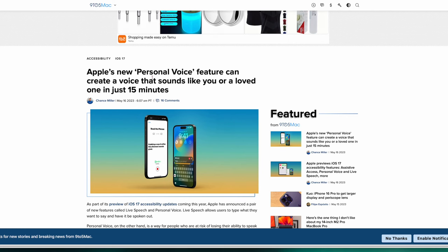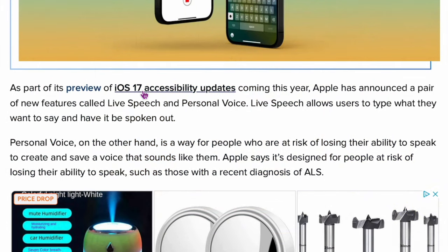This next one is going to be really good for a lot of people. Apple's new Personal Voice feature can create a voice that sounds like you or a loved one in just 15 minutes. It's especially useful for people losing their voice due to illness — you record your voice using machine learning and AI, and this system will remember it. Then you can type later and it'll talk back in your voice. It's a preview coming in iOS 17.